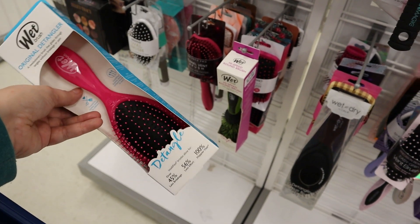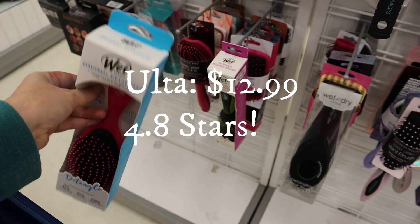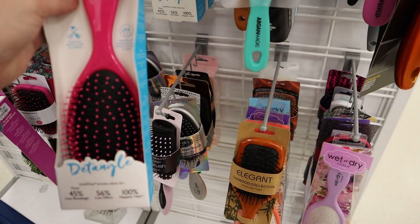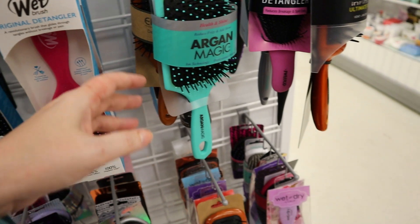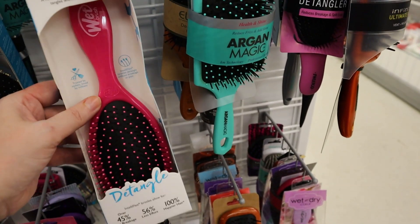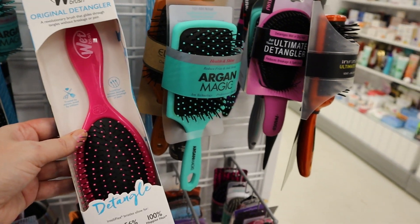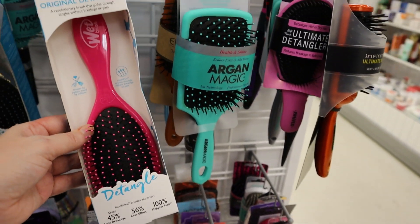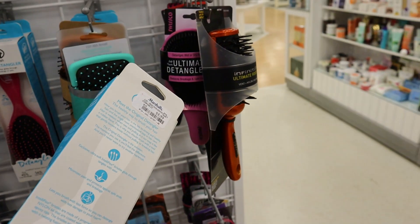This is the wet brush in the pink color — $5.99. If you have long hair, this is so useful. You can comb conditioner through your hair to evenly distribute it, and when you go to rinse it out, the conditioner comes out so much more quickly with a wet brush. And it's only $5.99.